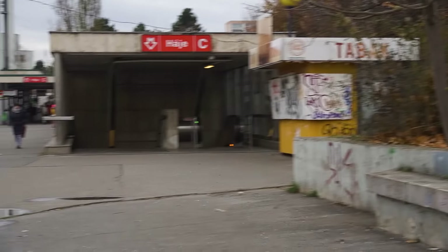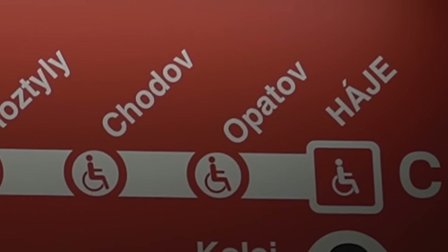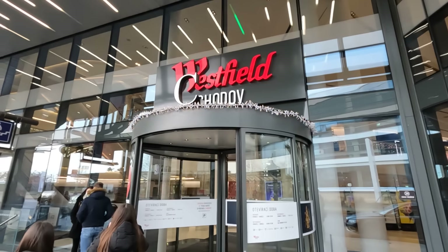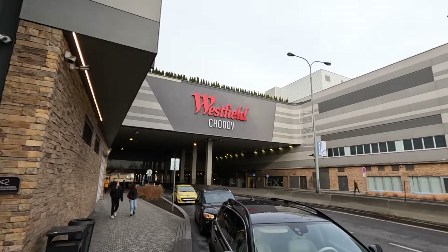The three stops called Háje — originally Kosmonautů — Opatov and Chodov are the quickest way to get there. We took a metro to the Chodov stop and ended up in the homonymous shopping mall, which is the biggest mall in the Czech Republic.